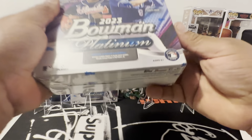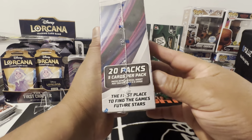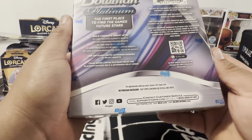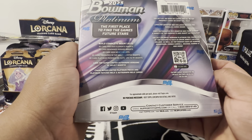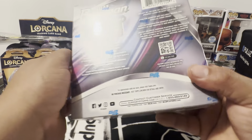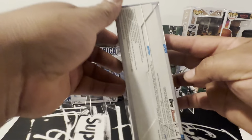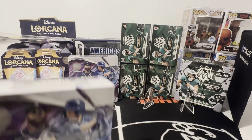Baseball. Brand spanking new. 20 packs. We're looking for all those rookies, chase super limited Platinum pieces, patch relics, autographs. So enough yapping, let's get cracking.